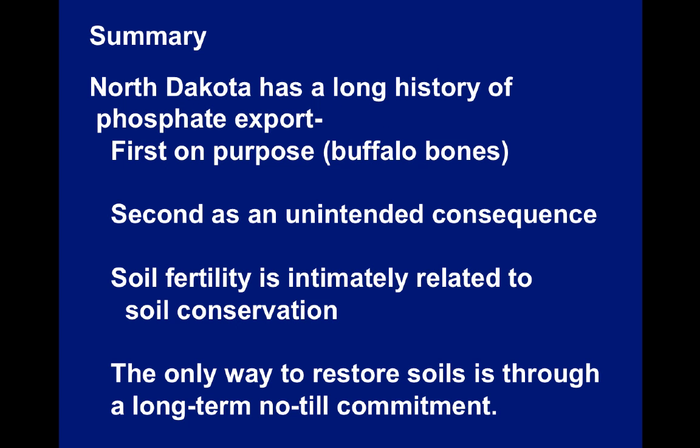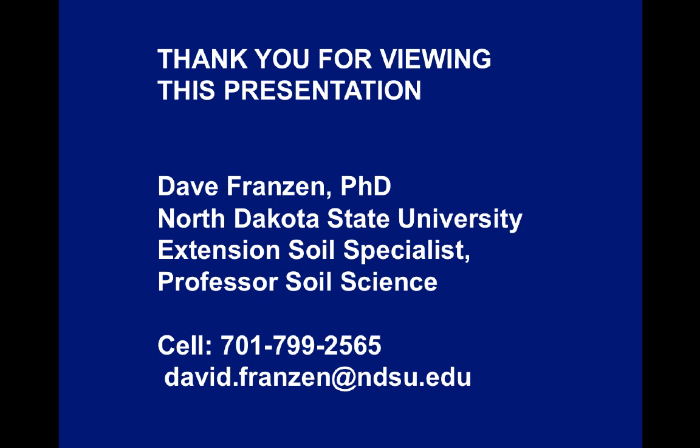The only remedy for this is no-till or modified no-till such as strip-till. To summarize: North Dakota has a long history of phosphate export — first on purpose with the export of the buffalo bones, and then as an unintended consequence of wind erosion mostly from the state. Soil fertility is intimately related to soil conservation, and the only way to restore soils to a more productive state is through a long-term no-till commitment. Thank you.